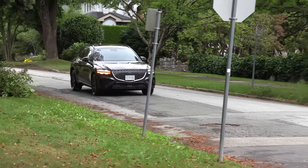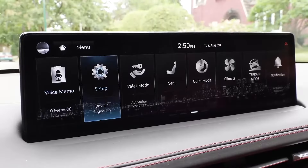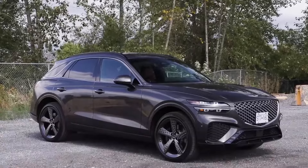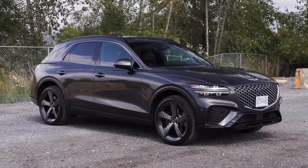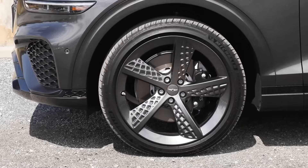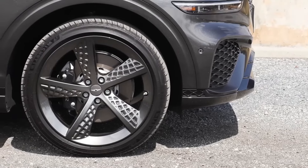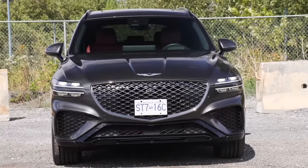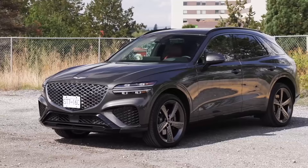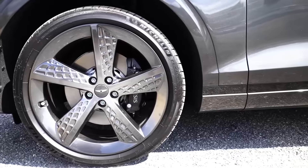2025 Genesis GV70. There are some drawbacks with the GV70 worth mentioning. Fuel economy is slightly below the class average, as are the GV70's measurements for cargo and passenger space, but only by a small margin. And if you're familiar with Kia/Hyundai products, some of the cabin switchgear will feel a bit like it's been sourced from less expensive cars. Those small foibles aren't enough to keep us away, though, or keep us from recommending the 2025 Genesis GV70.